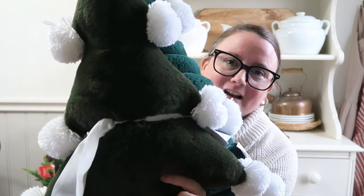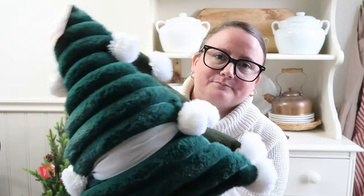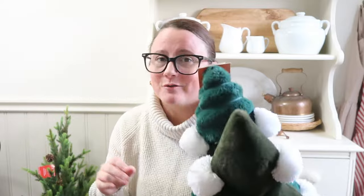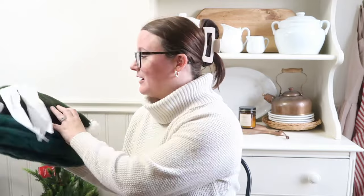I also got a pack of two Christmas tree pillows. One is a darker green — my favorite — and the other has a bumpy texture with pom-poms. I'm not a huge fan of the pom-poms so I may cut them off. One might go in the living room and one in a kid's bedroom or my bedroom.